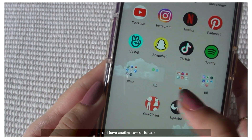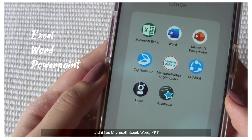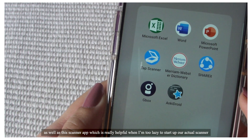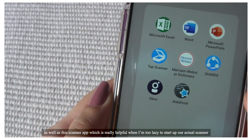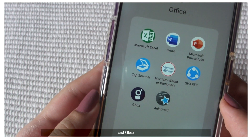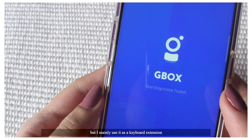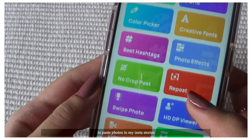Then I have another row of folders. The first one is called Office, which has Microsoft Excel, Word, PowerPoint, as well as the Scanner app, which is really helpful when I'm too lazy to start up our actual scanner. Dictionary, Shareit, and Gbox. Gbox does a lot of things, but I mainly use it as a keyboard extension to paste photos in my Insta Stories.